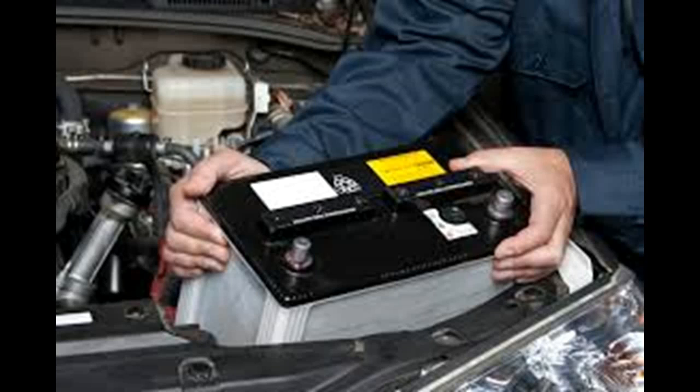As you learn how to buy a car battery, you need to consider size, cold cranking amps, battery freshness, and reserve capacity. Start by learning what battery size you need for your car's make and model.